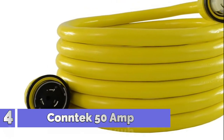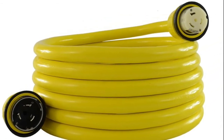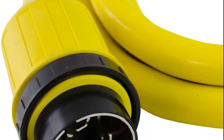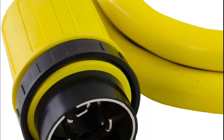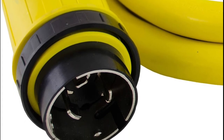Number 4: Contech. These 50A marine cords are made to connect from a shore power pedestal to a boat's 50A inlet. They are available in a variety of lengths up to 100 feet. Each cord includes threaded rings and weatherproof boots that protect the plugs and connectors from water damage.